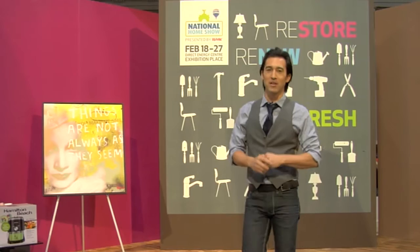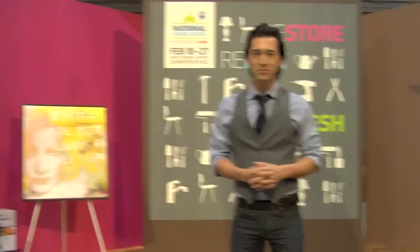Welcome to the National Home Show, the largest home show in all of Canada with over 600 exhibitors. I'm Emmanuel Beliveau and this is Exhibit Showcase. Here we are with Benjamin Frisch. Benjamin, tell us what you're doing here at the National Home Show.